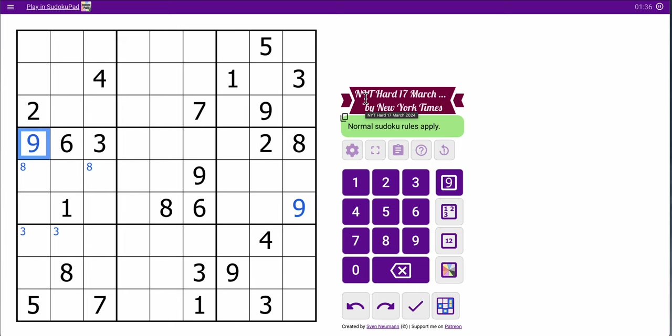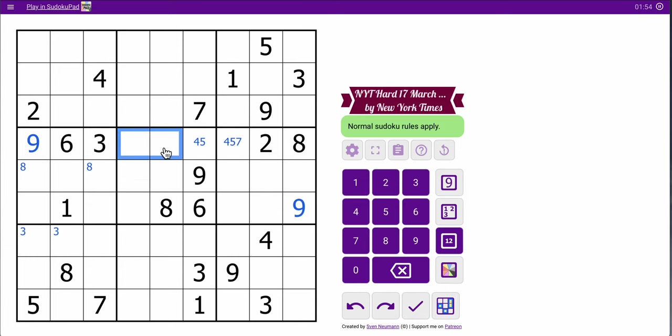Now let's see. These digits are 1, 4, 5, and 7. And this is restricted to 4 or 5 — it can't be 1 or 7. Unfortunately, those can be anything. That doesn't help us much. 9 looks up, but 9's already in there. Both of these 4s see that cell — that's not helpful.